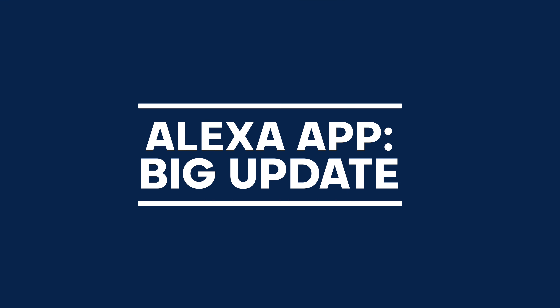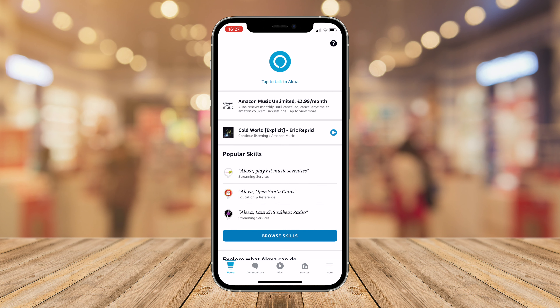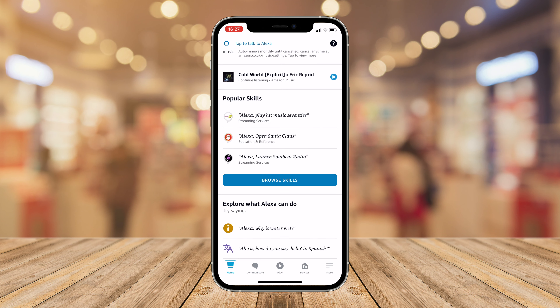Amazon has updated the Alexa app for iPhone and iPad with dark mode and light mode support and more features. If you update to the latest version, you'll notice there is a true black mode and a true light mode as well.